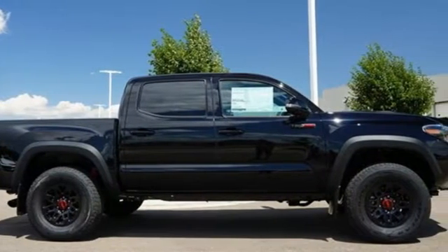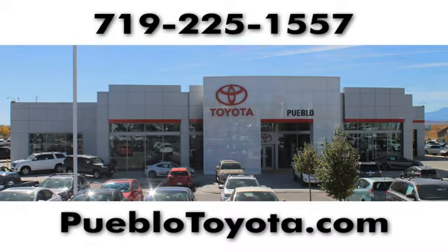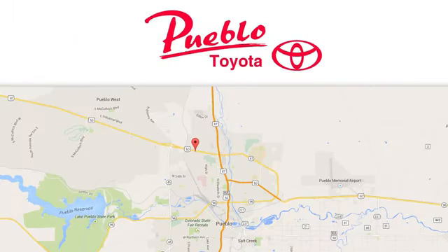Driving is believing. Test drive it today. You'll find it all at Pueblo Toyota. Call, click, or stop in today. We're conveniently located at 2220 US 50 West in Pueblo, Colorado.